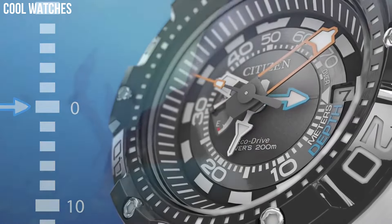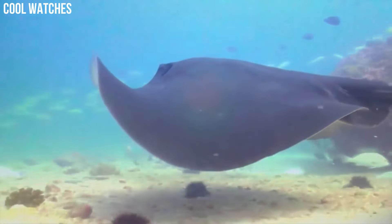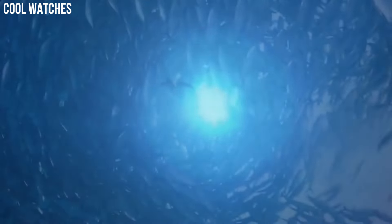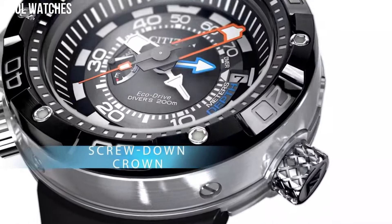Featuring EcoDrive technology. Case diameter: 16 millimeters. Water-resistant depth: 200 meters. Band material: polyurethane.